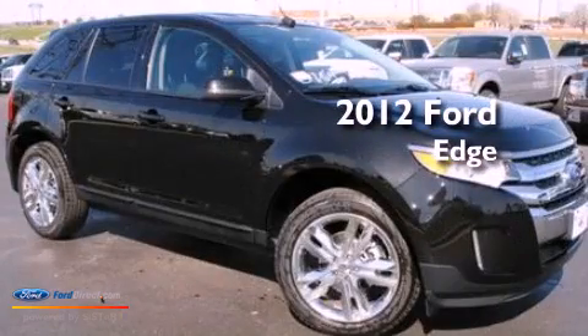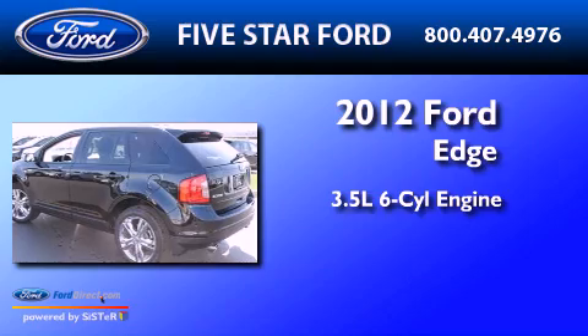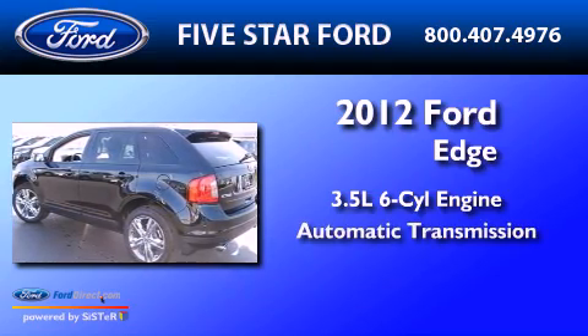This is a brand new 2012 Ford Edge. It has a 3.5-liter six-cylinder engine and an automatic transmission.